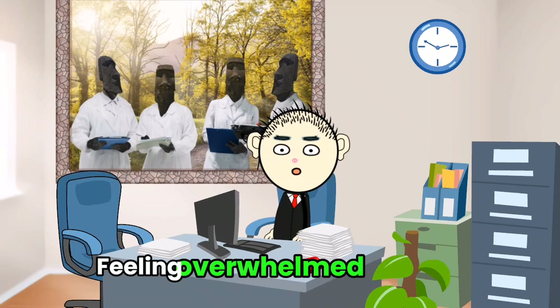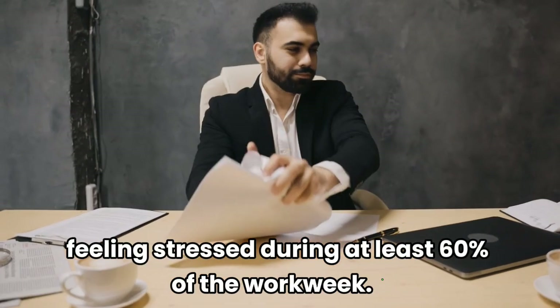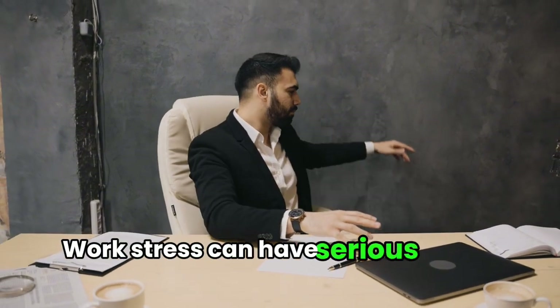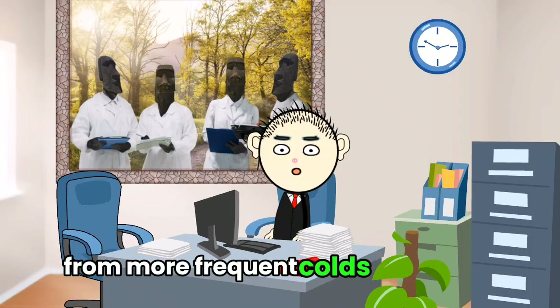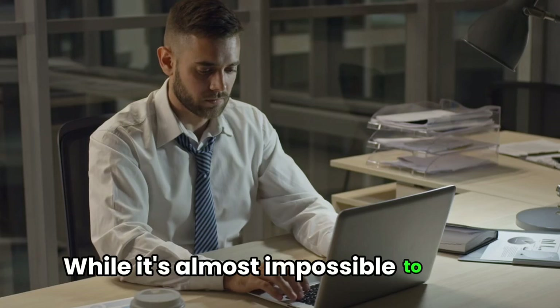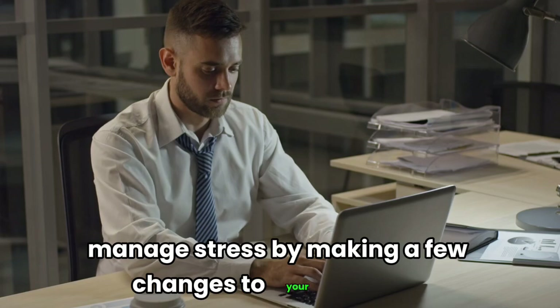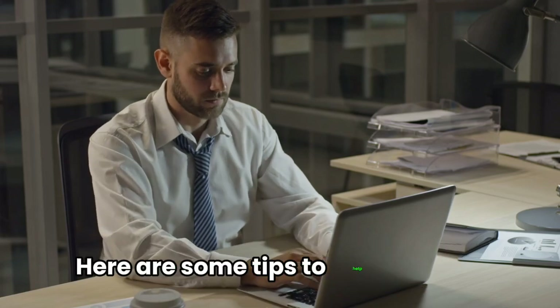Feeling overwhelmed at work? You're not alone. Research shows many Americans face stress at work, with over half feeling stressed during at least 60% of the work week. Work stress can have serious health impacts, from more frequent colds and flu to severe conditions like heart disease and metabolic syndrome. While it's almost impossible to find a completely stress-free job, you can manage stress by making a few changes to your routine. Here are some tips to help you out.